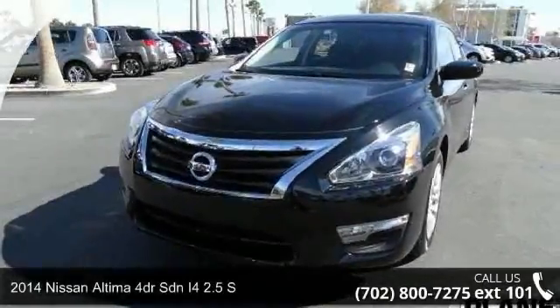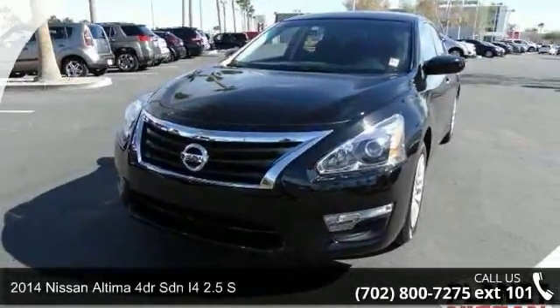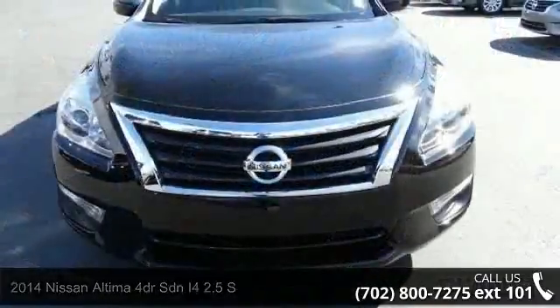Presenting the 2014 Nissan Altima. If you are looking for an automobile with great features, look no further.